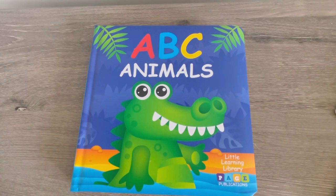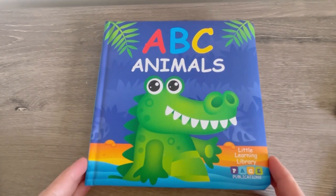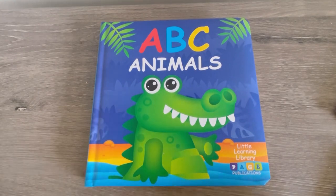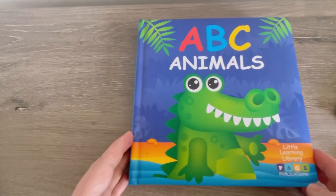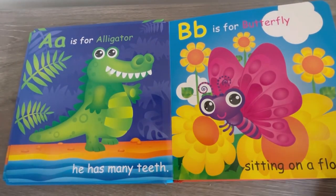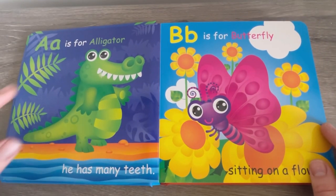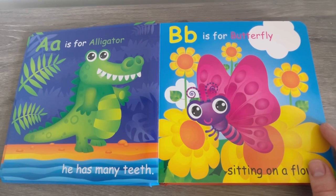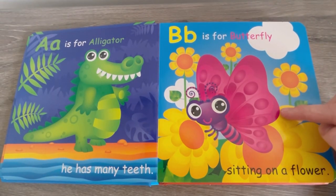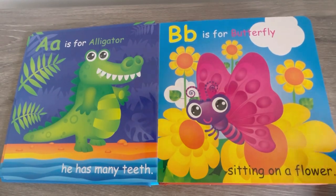We're going to read an ABC book. It's called ABC Animals by the Little Learning Library. A is for Alligator. He has many teeth. B is for Butterfly, sitting on a flower.